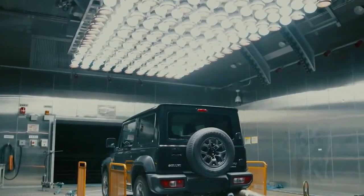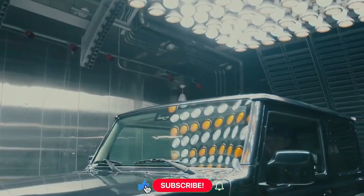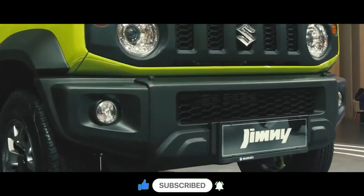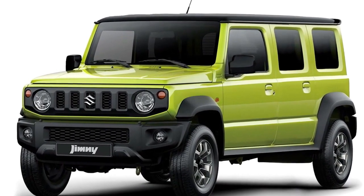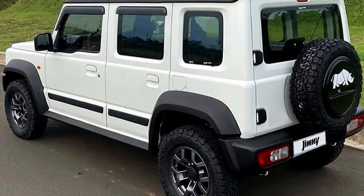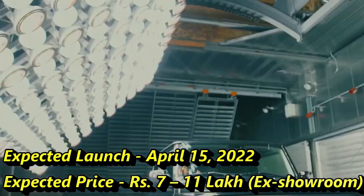The famous Japanese car manufacturer Maruti Suzuki has confirmed to bring an all-new SUV named the Jimny to the Indian market. The SUV is already a popular choice in international markets in a 3-door avatar, but the India-spec Jimny will be a 5-door SUV. It was first showcased at the 2020 Indian Auto Expo, with Maruti Suzuki planning to bring it to market on April 15, 2022, at an expected price between Rs 7 to 11 lakhs.